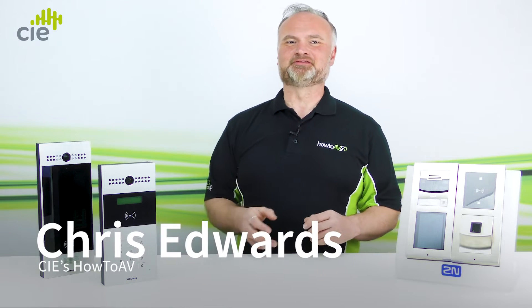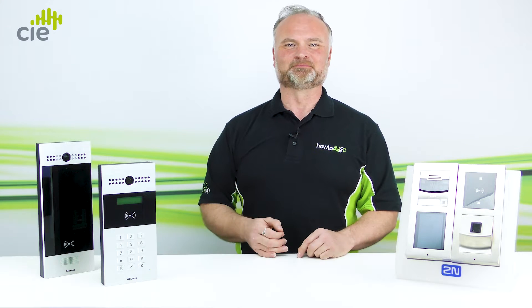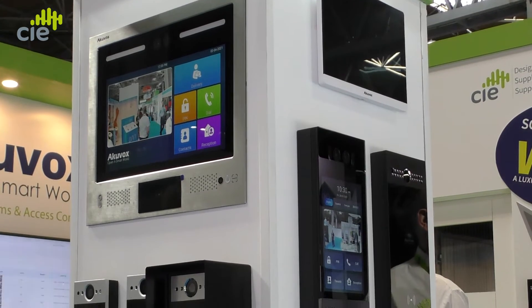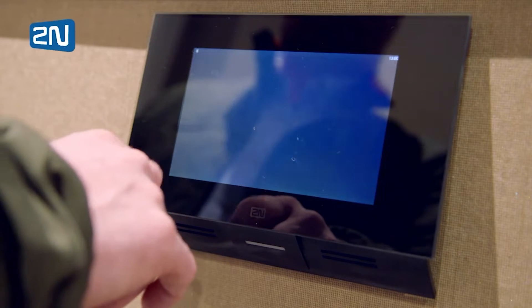Welcome back to CIE's HowToAV as we bring you our top 10 tips for choosing the right door intercom device for your system. There's a vast range of door intercoms available in the market to choose from, so understanding how and why each system would be used is key to helping find the right choice of product with the most successful results.